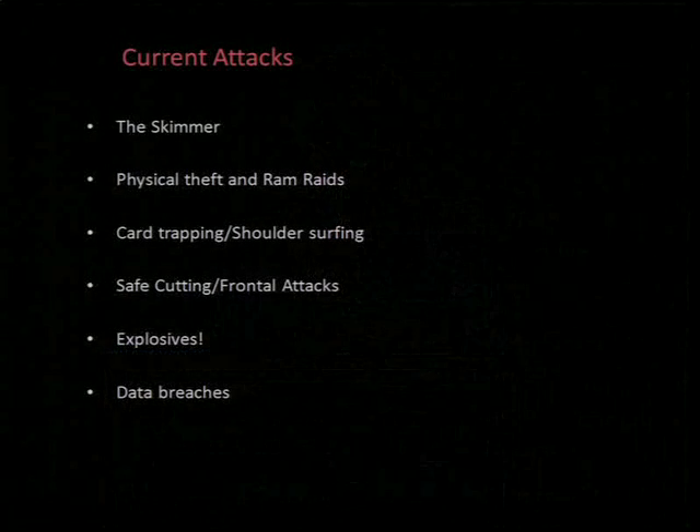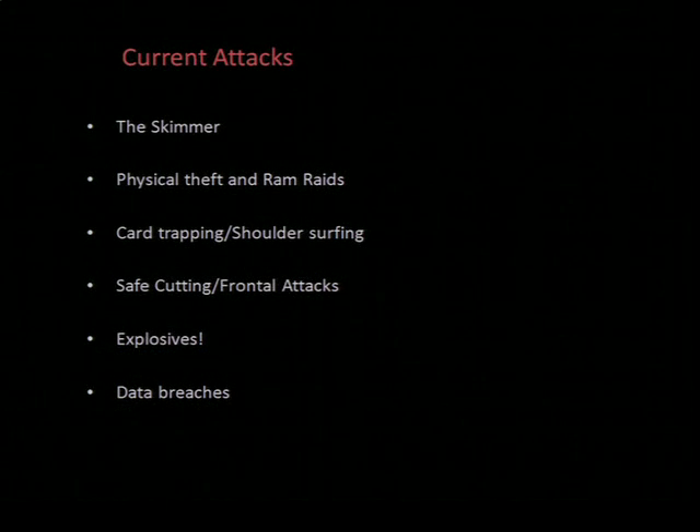So, current attacks. The skimmer — which is certainly a fan favorite — is a small overlay that slides over the card slot and the pin pad, manufactured to blend seamlessly with whatever particular ATM it's made for. It's designed to both capture the track data on the cards as well as the pin numbers. The technology in some of these is no joke: data gets transmitted over GPS, some even have tamper protection — they wipe themselves and send the remaining data back to the attacker.